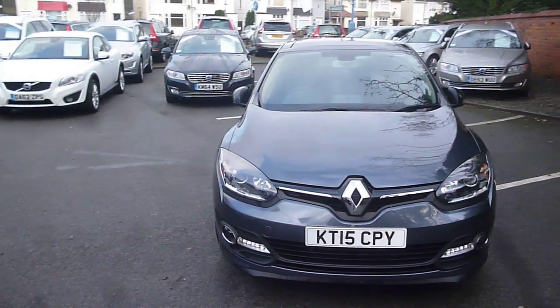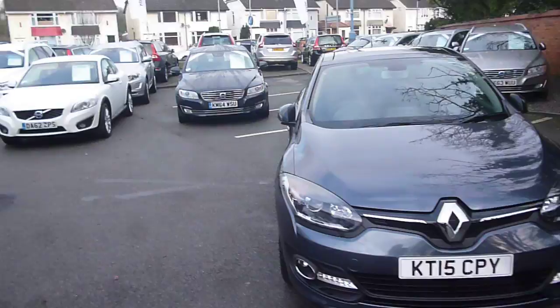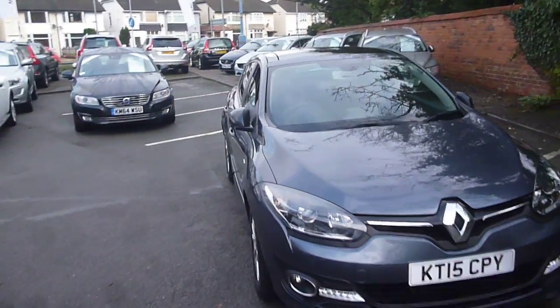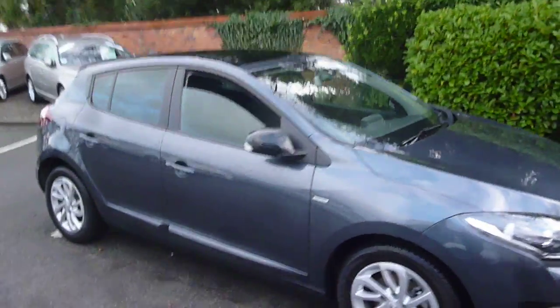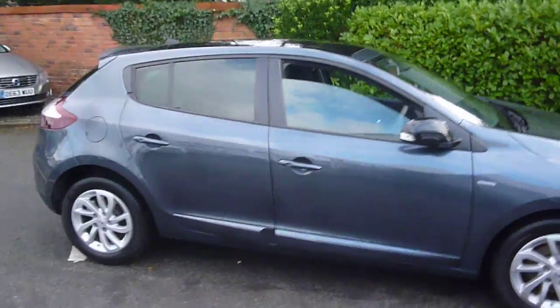Welcome back again to Rybrook Dealer PX. Here we have a Renault Megane 1461cc diesel limited energy DCI, KT15 CPY, located here at Rybrook Volvo in Chester.